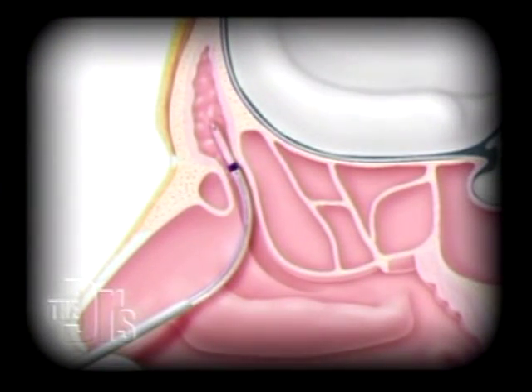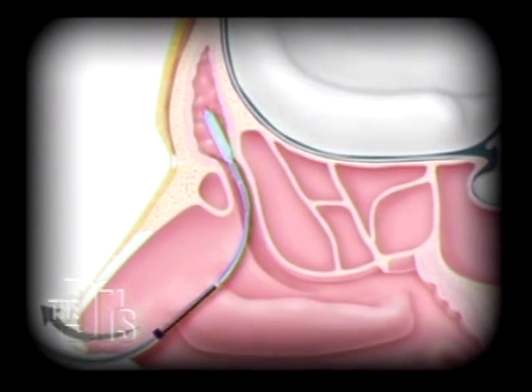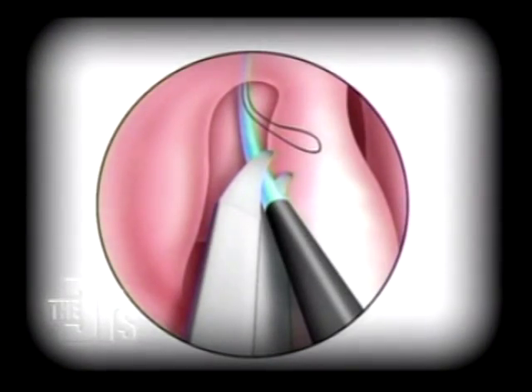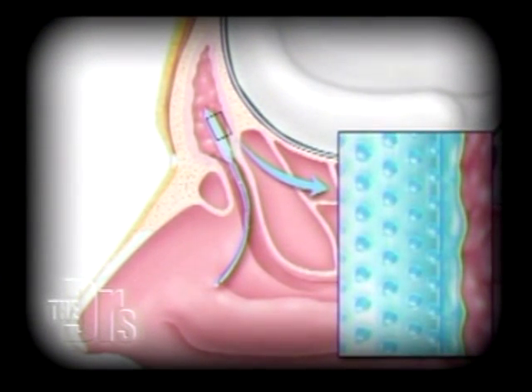So in this animation here, we have a guide catheter that's placed inside the nose. We're advancing this stent into the sinus, and basically once the stent is in good position, we're releasing the guide and the stent stays in place. We're trimming it inside the nose, and those little openings are where the drug or the saline will drain through to treat the sinuses.